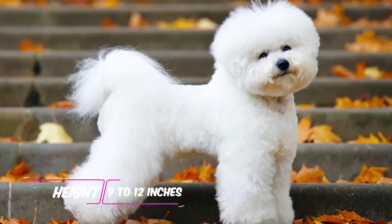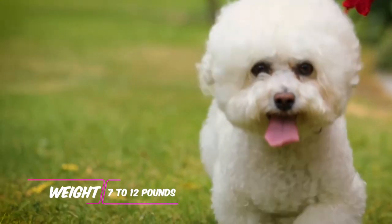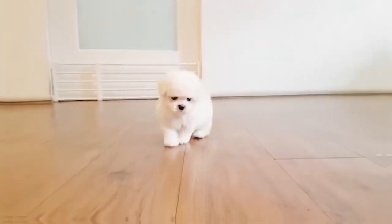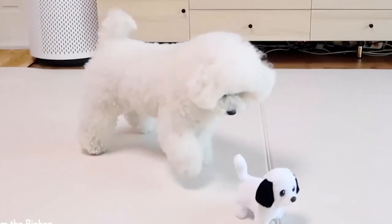Height: 9 to 12 inches. Weight: 7 to 12 pounds. Coat and color: fluffy and curly white hair, may have traces of apricot, buff, or cream, resembling a cotton ball or powder puff.